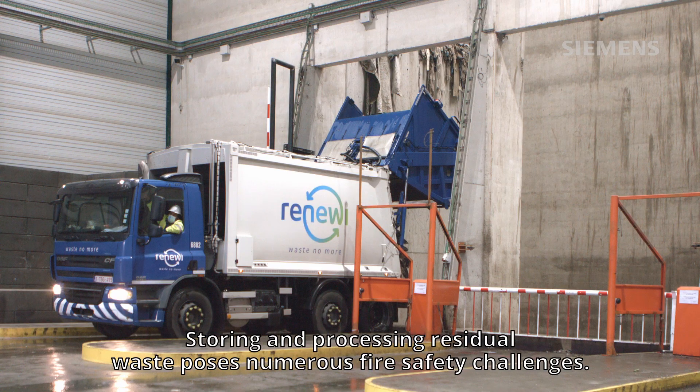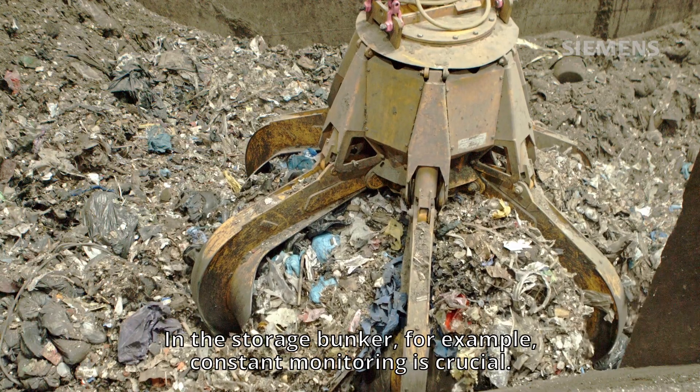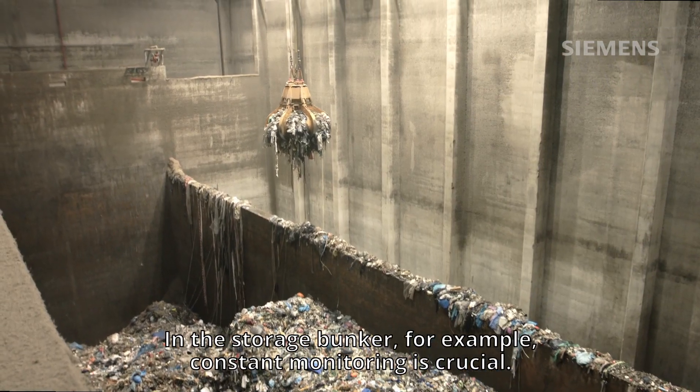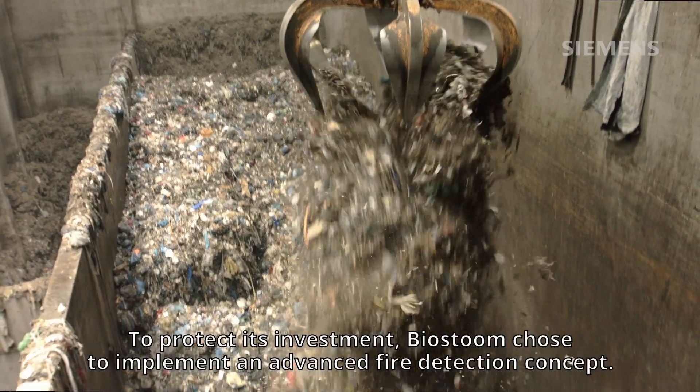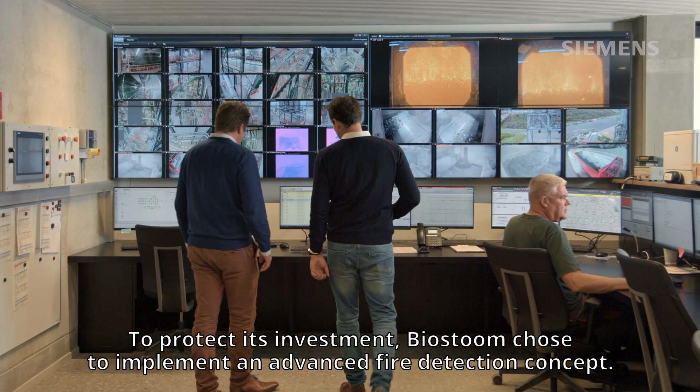Storing and processing residual waste poses numerous fire safety challenges. In the storage bunker, for example, constant monitoring is crucial. To protect its investment, Biersturm chose to implement an advanced fire detection concept.